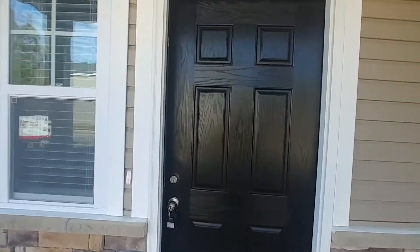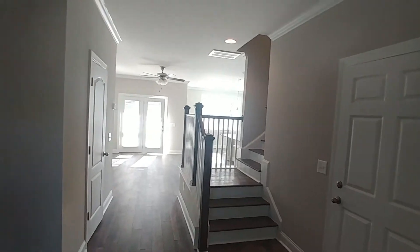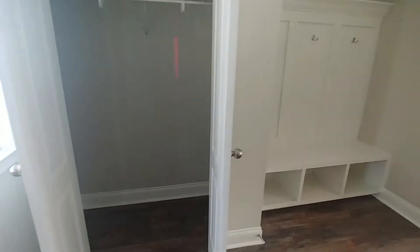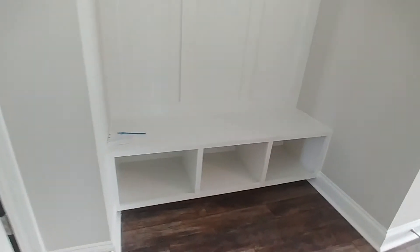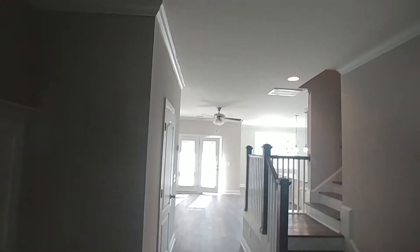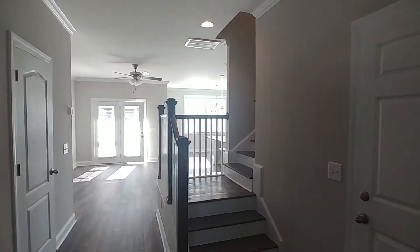Immediately off the entryway we have our coat closet here, and we have slots to put those wet shoes and book bags, purses, briefcases — as the case may be.